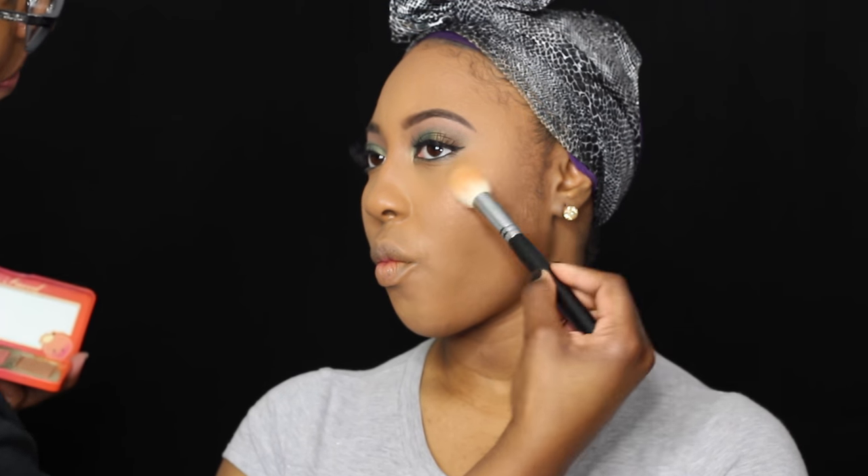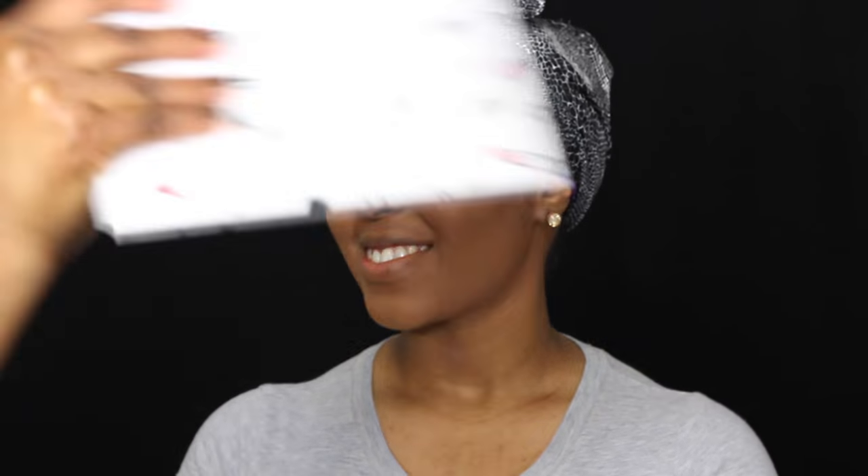To set everything off — we want to make sure nothing moved — I used the Scandinavia bridal setting spray. She was just being treated like a queen. This is a new Makeup Geek lipstick in the color Shady, and she was like, 'Mom, I gotta wear that for my birthday.' She's feeling herself!